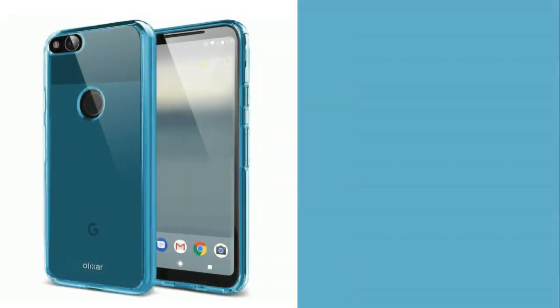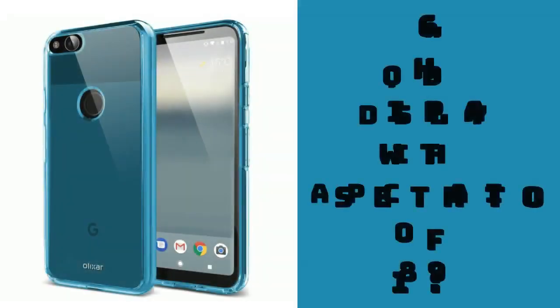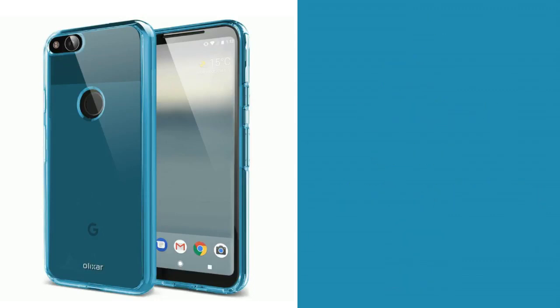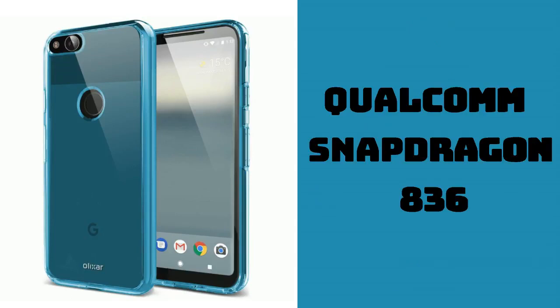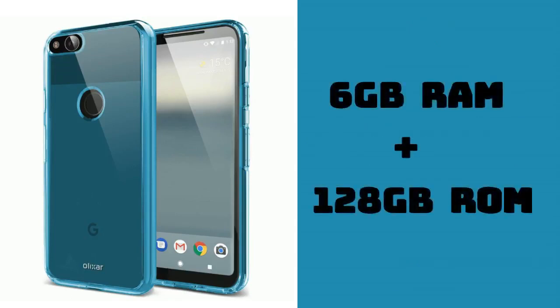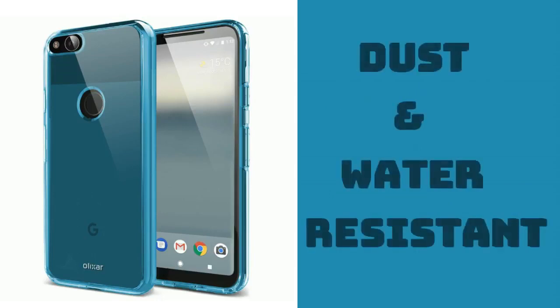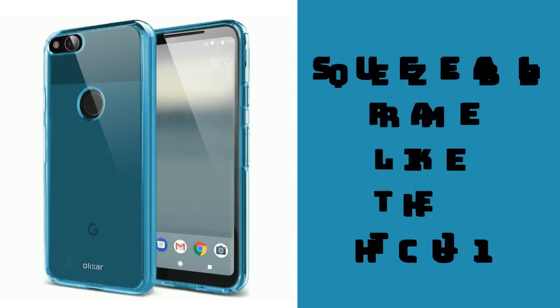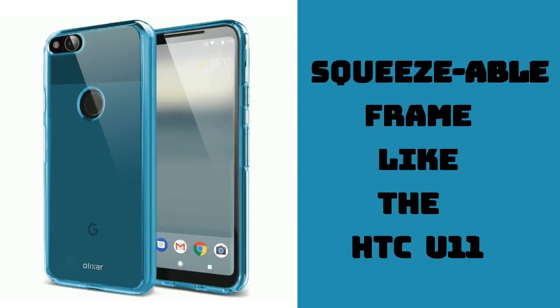The Pixel XL2 is said to sport a 6-inch Quad HD display with an aspect ratio of 18 to 9. It will be powered by a Qualcomm Snapdragon 836 processor along with 6 GB of RAM and 128 GB of internal storage. The device will also be dust and water resistant. The Pixel XL2 is said to sport a squeezable frame like the HTC U11, which allows you to perform certain tasks and functions on the device.